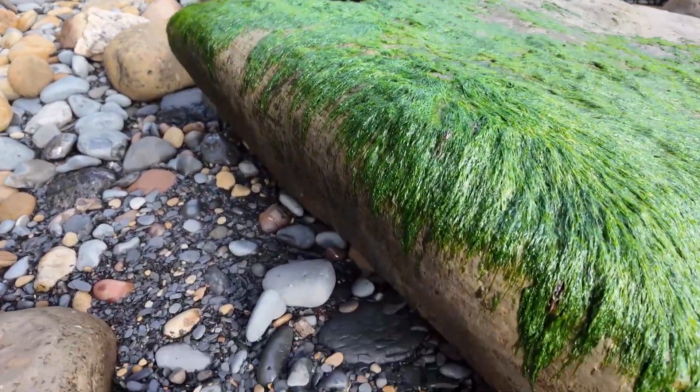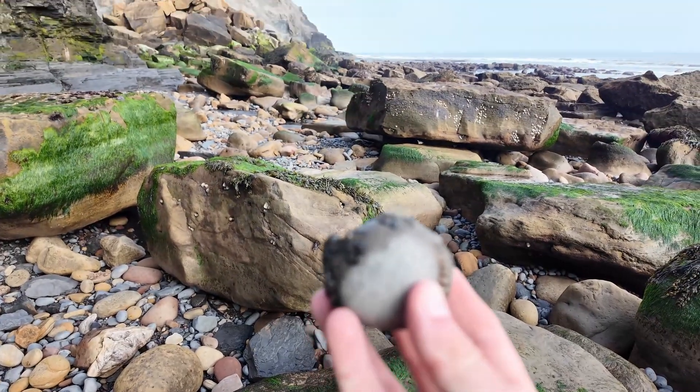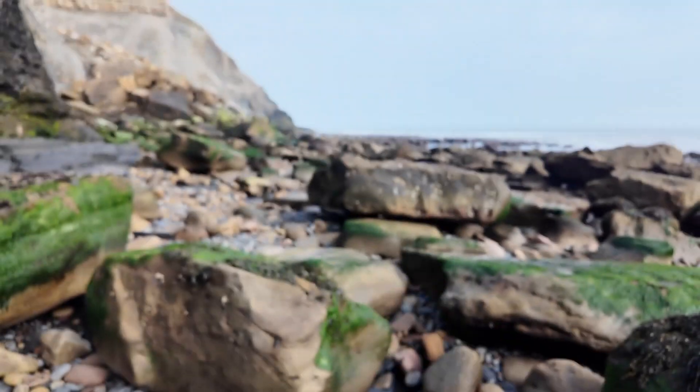I imagine that this one will be knackered but let's take a look at it. Doesn't look too complete to me - yeah, that one can stay on the beach.